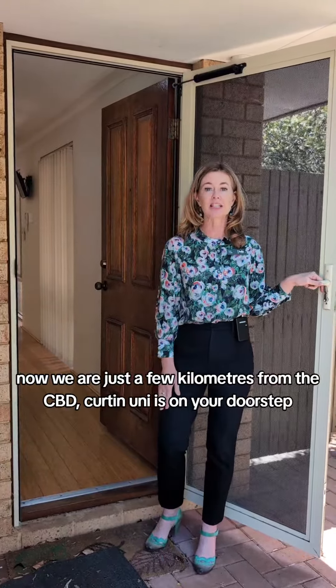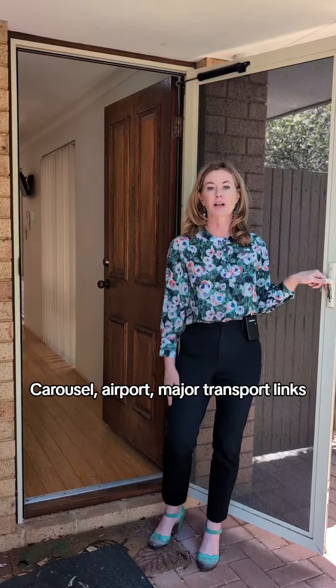Hi, it's Kim Vasili from Acton Bell Property, South Perth and Victoria Park. I'd like to welcome you to 131B Walpole Street in Bentley. We're just a few kilometres from the CBD, Curtin Uni's on your doorstep, and you've got great access to the Albany Highway Cafe Strip, Carousel, airport, and major transport links.